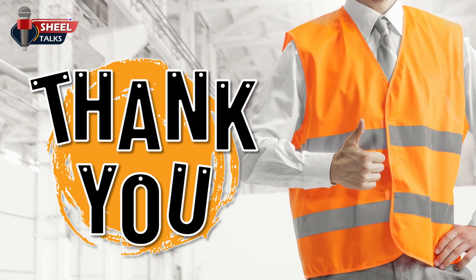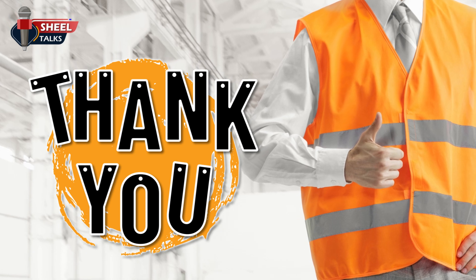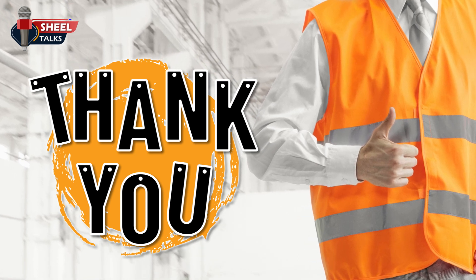With this, we end this Toolbox Talk on construction clothing. Thanks for your valuable time. Have a safe day.